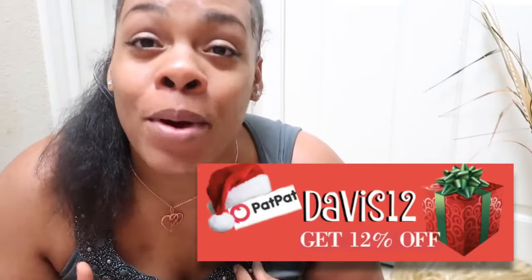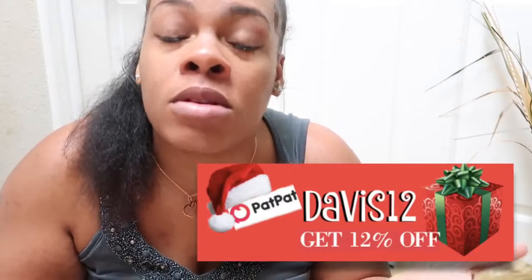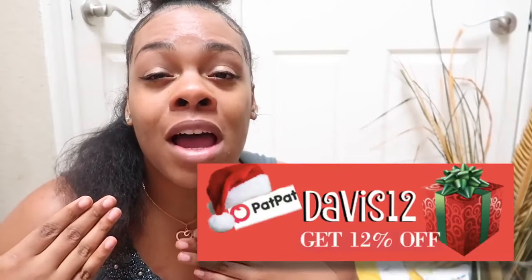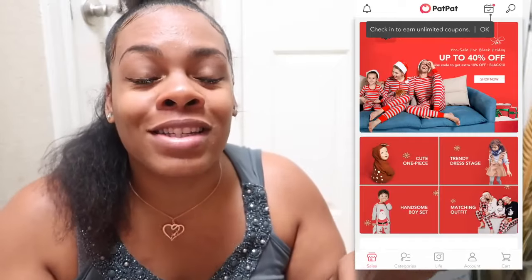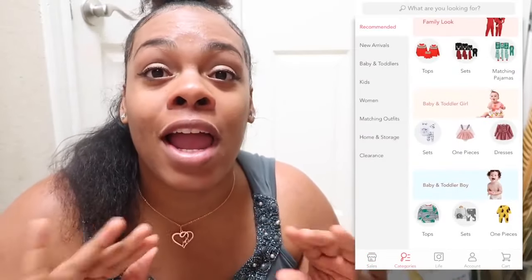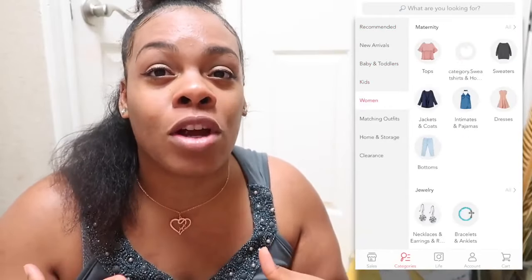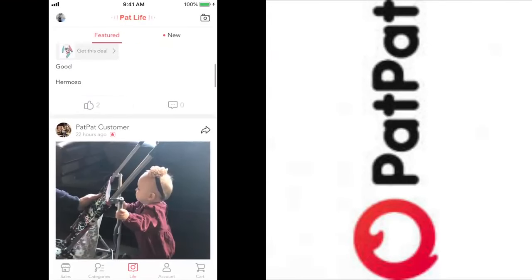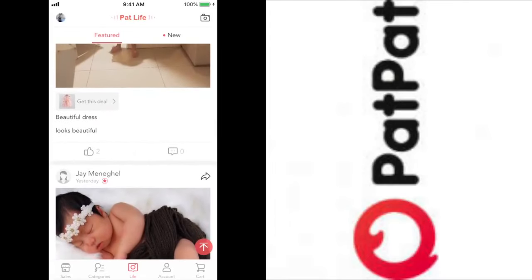Go ahead and head over to their website — they have clothes for moms, dads, and anybody, not just babies. They also have matching Christmas outfits and toddler clothes. They also have a live feed in their app where you can take pictures of your kids in the clothes and post it right there, which I think is so cool.